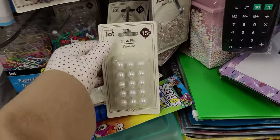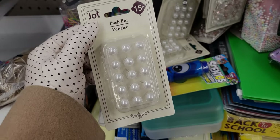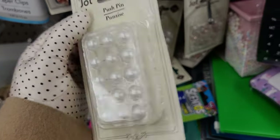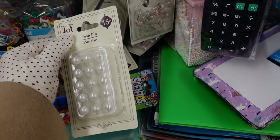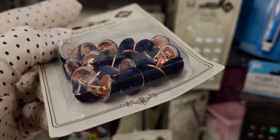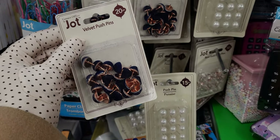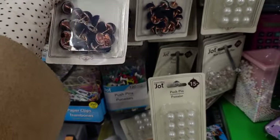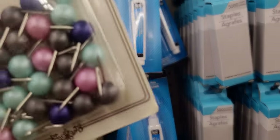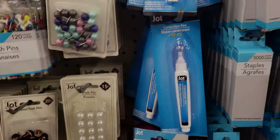Oh my gosh, you guys, look at these pearl push pens! Those are so adorable. They have a ton of different options. You get 15 in there. I'm definitely going to get these for sure. And I'm going to get these velvet plush ones — oh my gosh, how gorgeous are those! You get 20 for a dollar twenty-five. That is so awesome. They also have these that look like little candy pieces but they're little push pens, and you get 30.